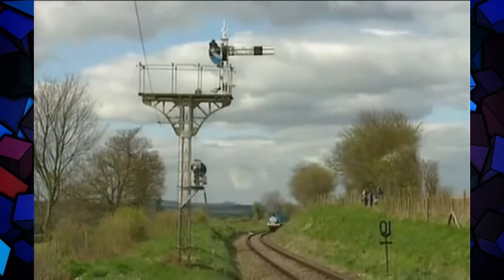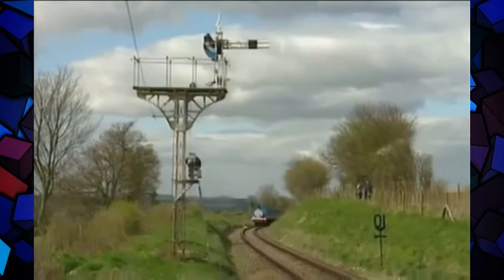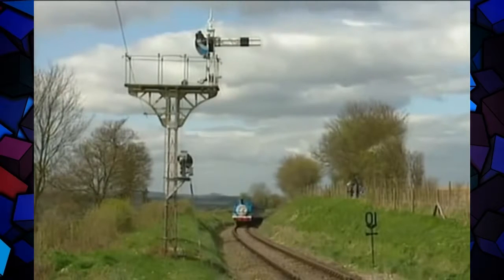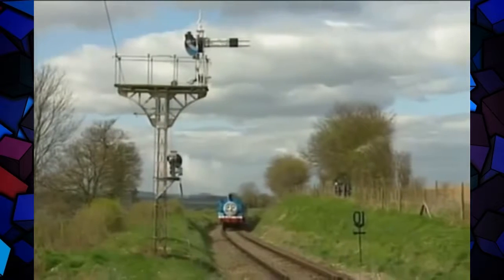What really rescued the preservation movement, whether the purists like it or not, was Thomas the Tank Engine — the Reverend Awdry's famous character as resurrected by Britt Allcroft. Its phenomenal popularity with children who'd never seen a steam engine was the wonder of the 1980s.